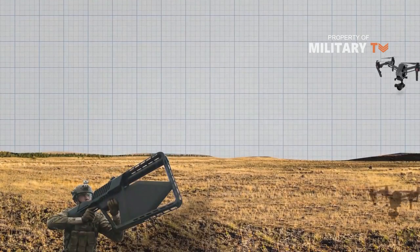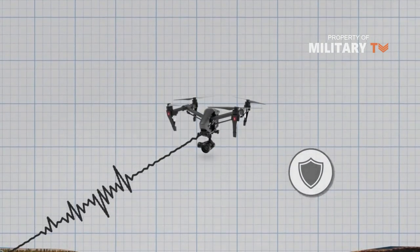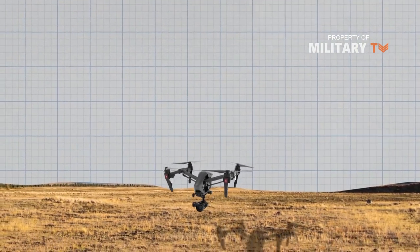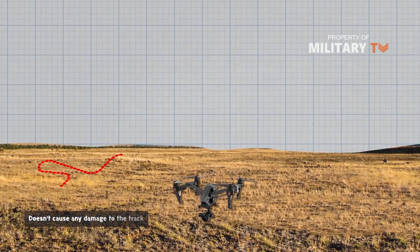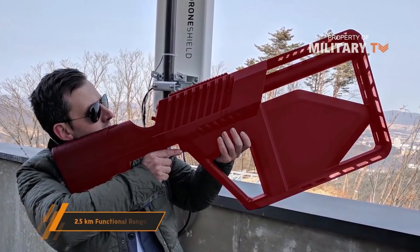It creates a powerful signal that mutes the antenna installed on the drone. When hit by the signal, the drone activates its safety mode — the video recording stops and the drone lands immediately, or it returns to its operator and helps track their location. Either way, it doesn't cause any damage to the drone. The Drone Gun Tactical has an impressive range of 2 kilometers.